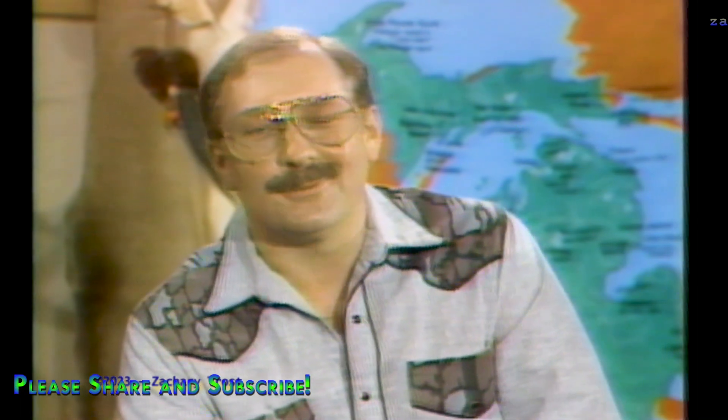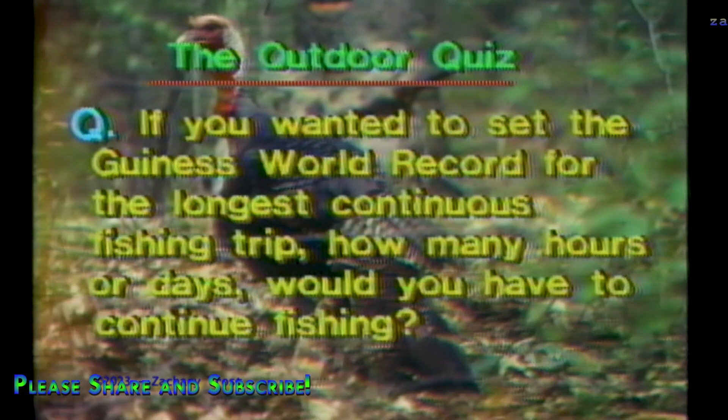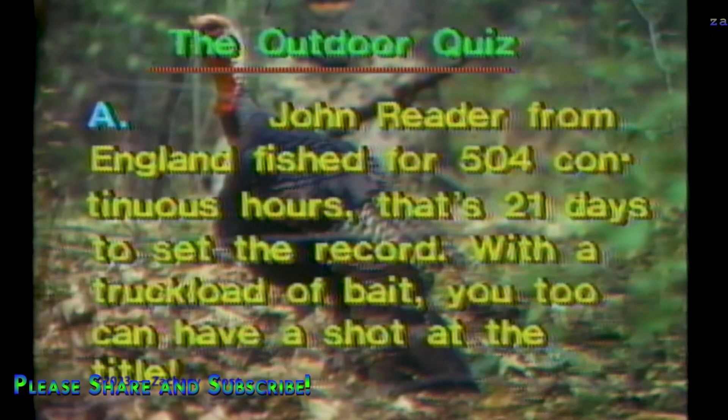Now let's see if you folks can answer this question in our outdoor quiz: if you wanted to set the Guinness World Record for the longest continuous fishing trip, how many hours or days would you have to continue fishing? John Reeder from England fished for 504 continuous hours — that's 21 days — to set the record. With a truckload of bait, you too can have a shot at the title.